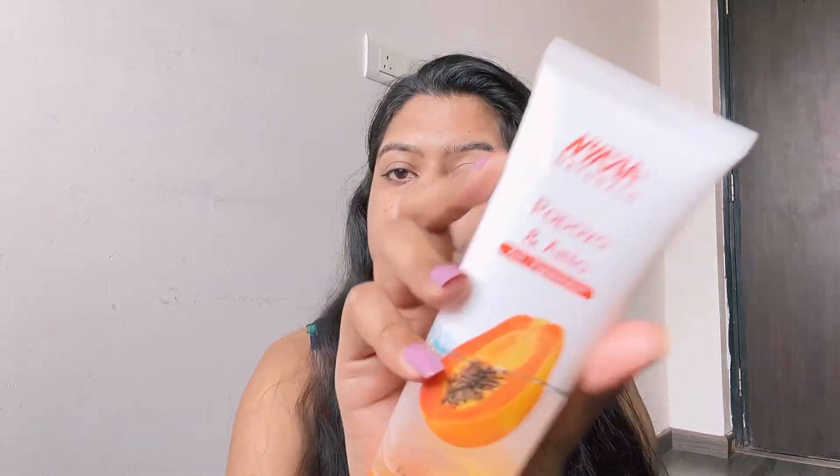The third product is by Nika — a papaya and amla anti-pigmentation face wash. I hadn't used Nika Naturals before so I wanted to give it a try. The texture was smooth, the fragrance was good, but since I have a pigmentation issue I didn't find any noticeable results for that. If I have to choose between this and the Jove's papaya face wash I usually use, I'll choose that one again and not this one.